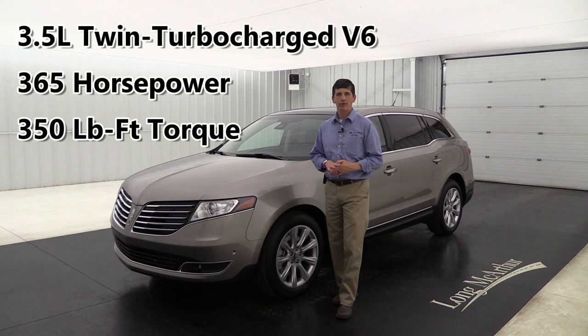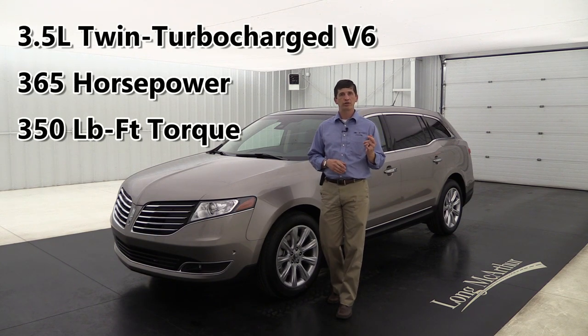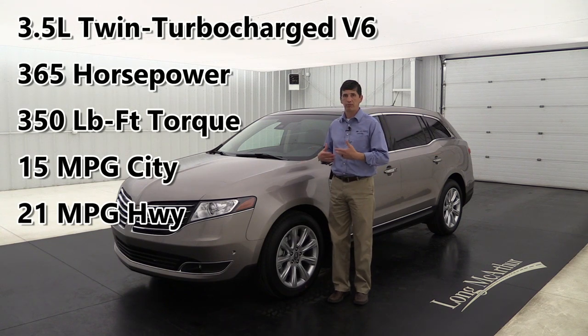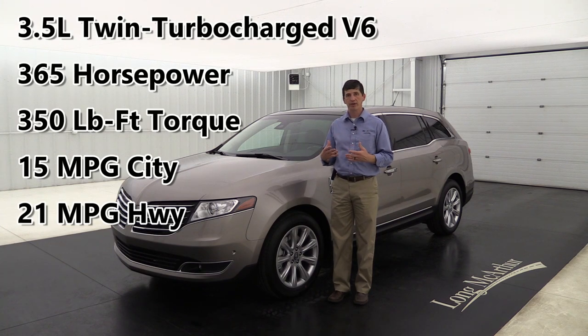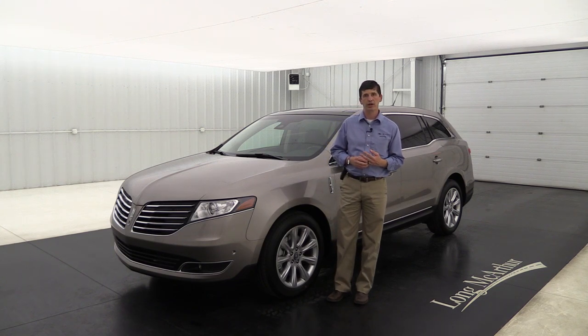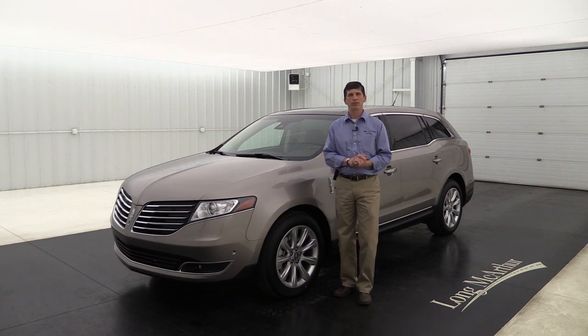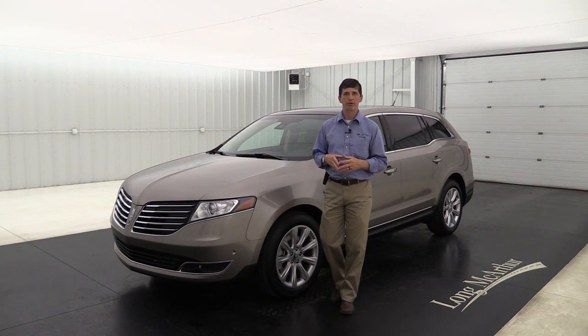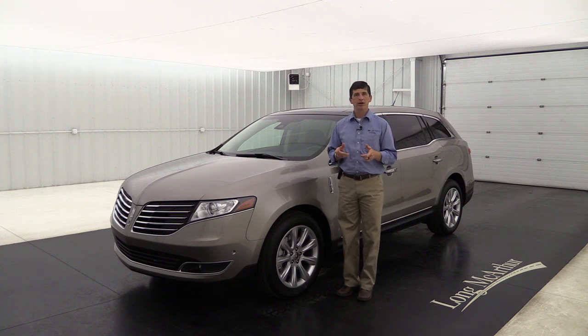The engine gives you 365 horsepower and 350 foot-pounds of torque, with fuel economy of 15 in the city and 21 on the highway - definitely the engine you want. If you're looking to tow, this is the trim to get. A standalone option is the tow package with a class 3 or 4 receiver hitch, and trailer towing capacity is up to about 4,500 pounds.